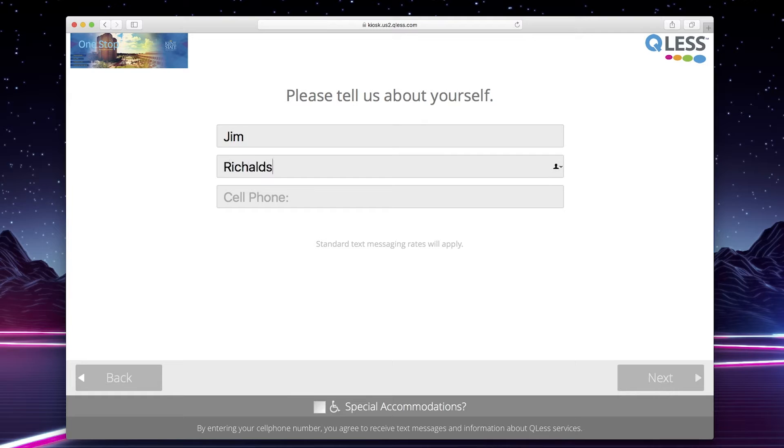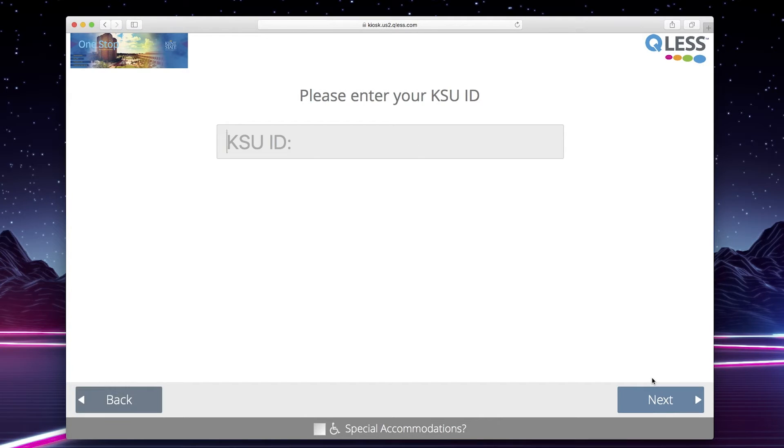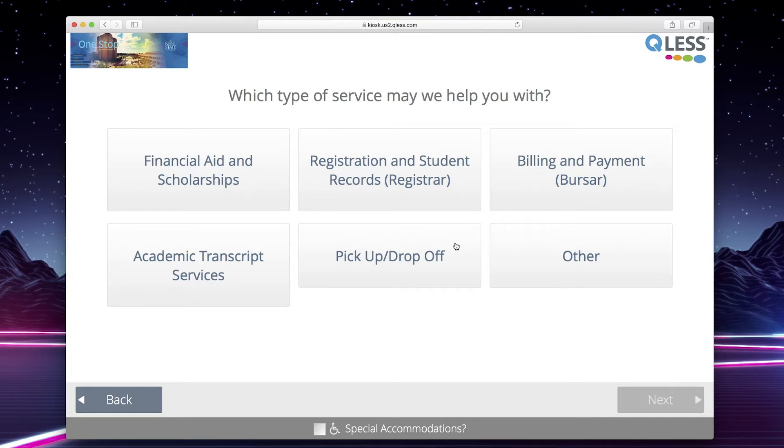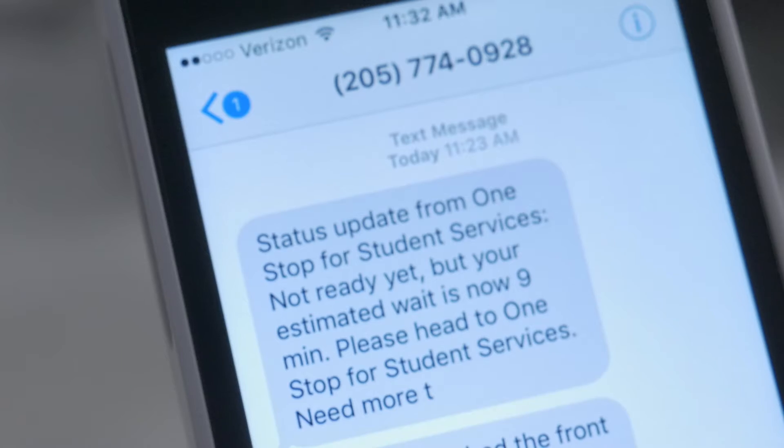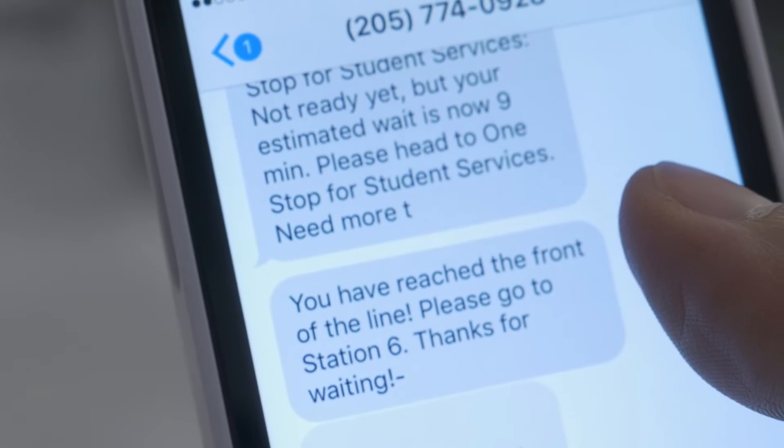Enter your name and number if you would like text updates, and enter your KSU ID if you have one. Then select your reason for visiting the One Stop. You are now in the queue. If you entered a valid phone number, you will receive a text message from Flash Queue.